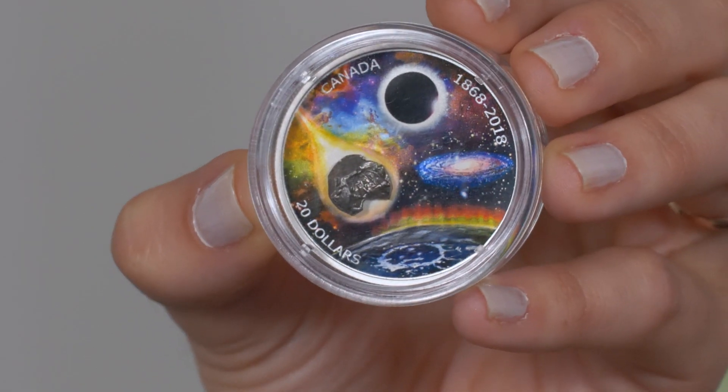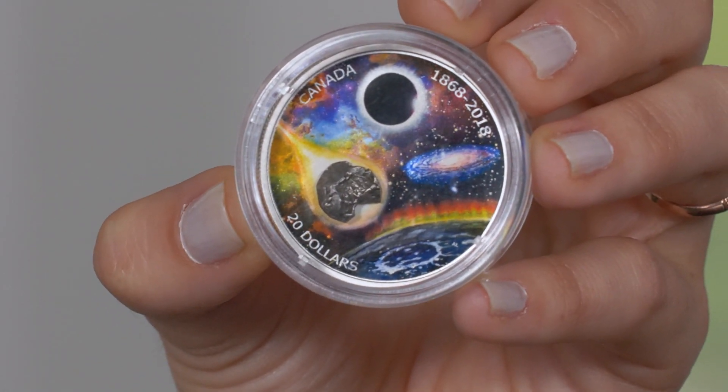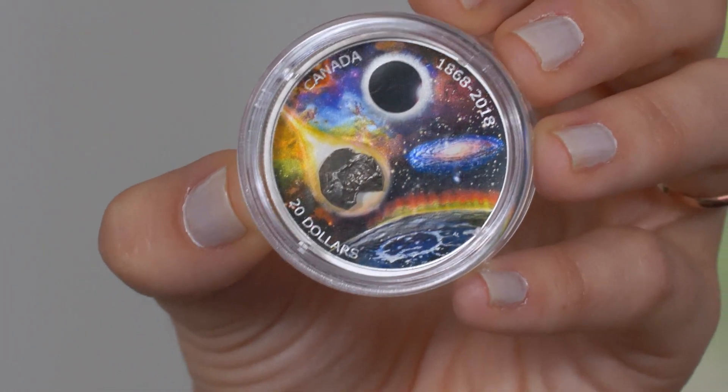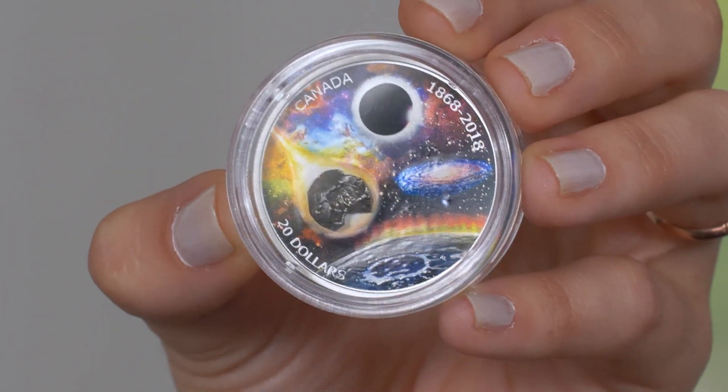Really the showstopper on this piece is a genuine piece of meteorite that we've sourced for this coin. It's really cool because no two pieces are alike — each meteorite piece is different, so it really is like you're getting your own one-of-a-kind. We wanted to get the most interesting-looking pieces of meteorite so that they really jump off the coin.